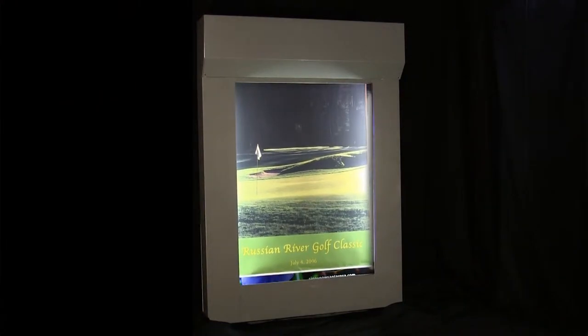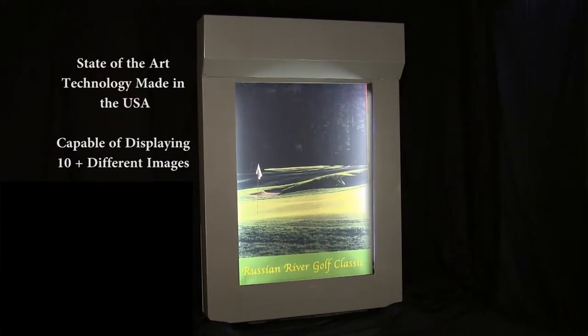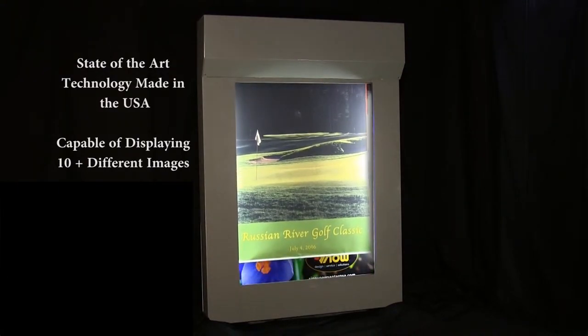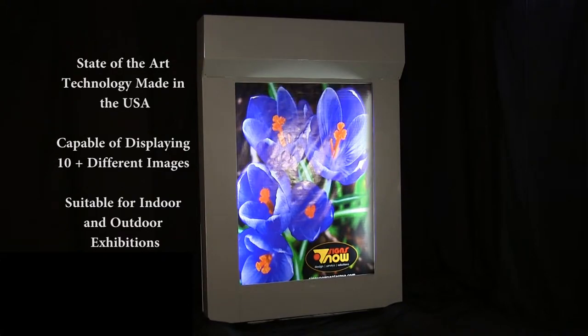The Image Master represents state-of-the-art technology made in the USA. The Image Master is capable of displaying 10-plus different images in a space normally reserved for a single image. The patented design is suitable for indoor and outdoor exhibitions.